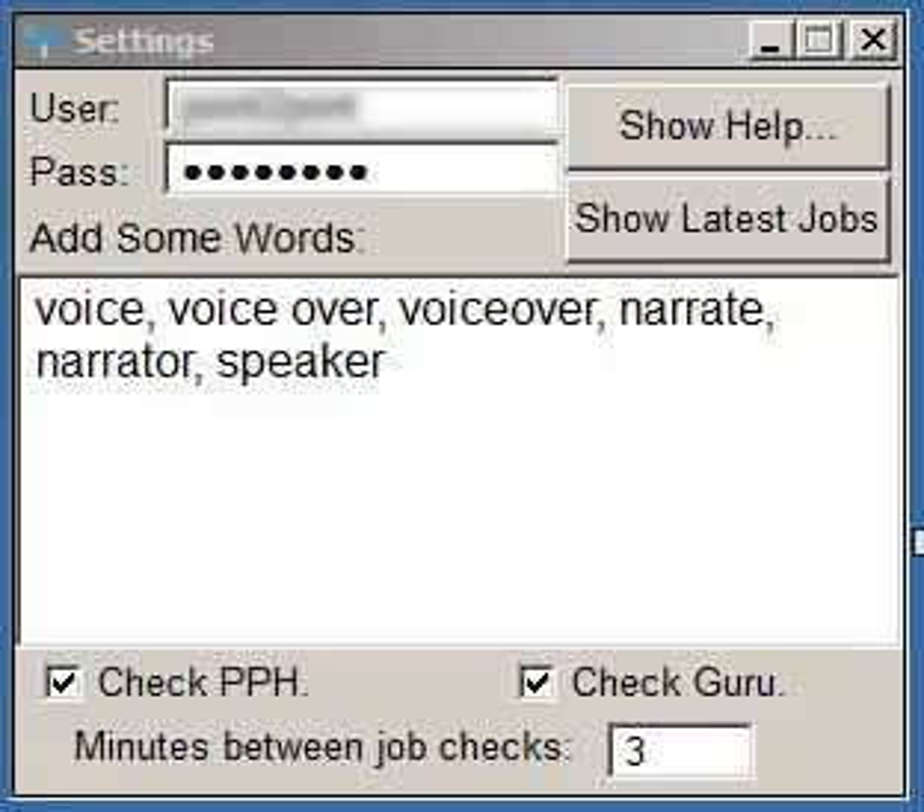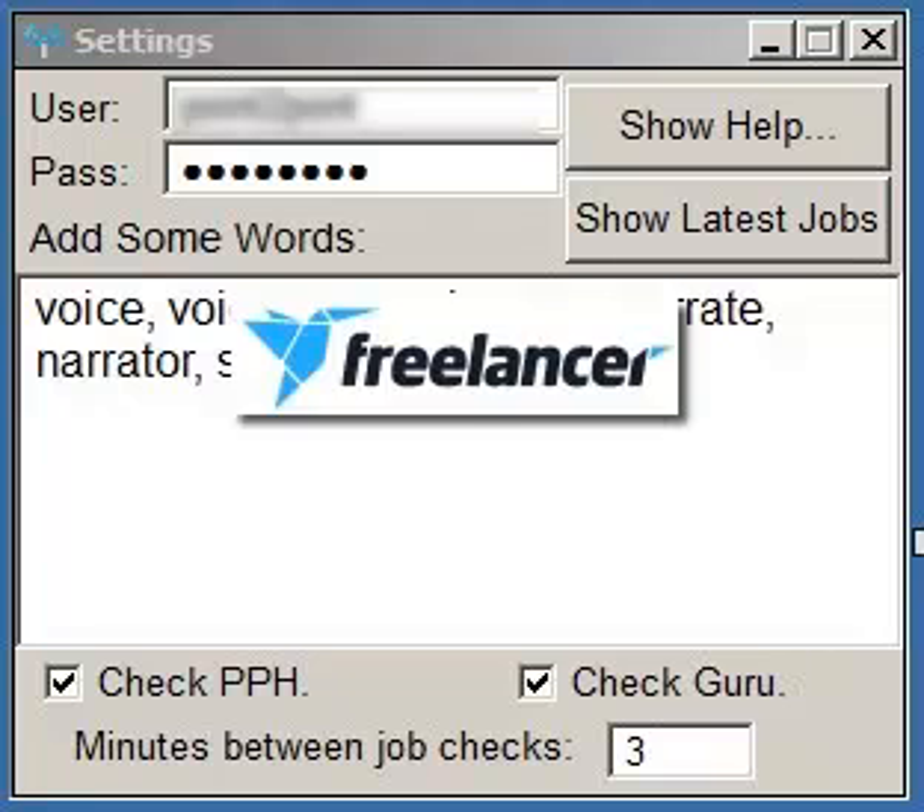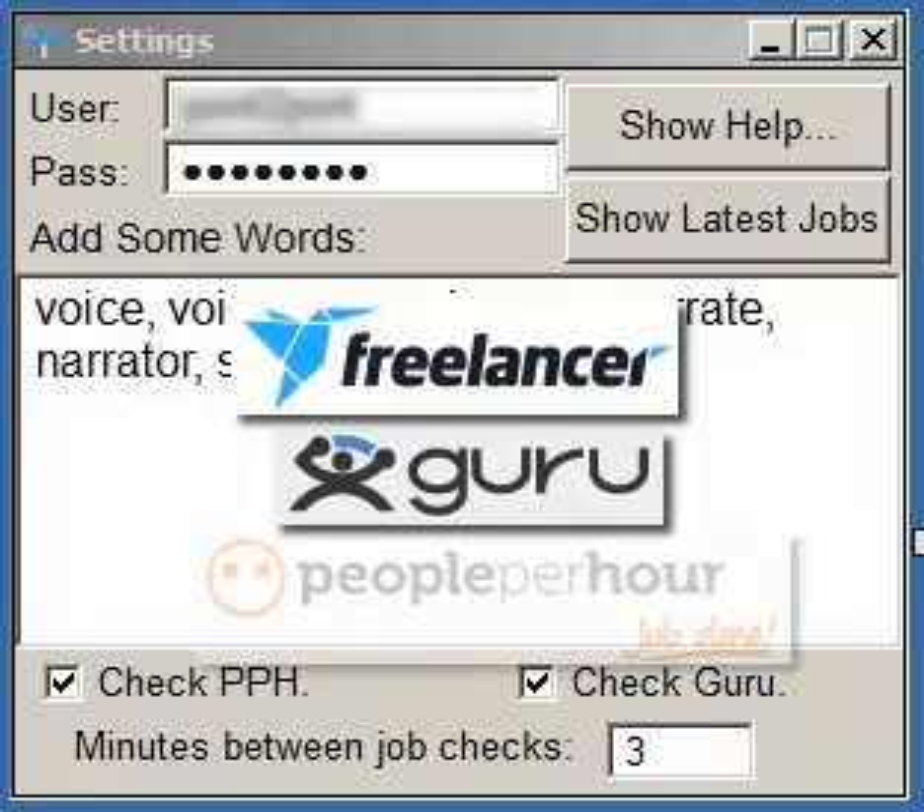Here's a little app that no freelancer should be without. It's perfect if you work on freelancer.com, Guru, or People Per Hour.